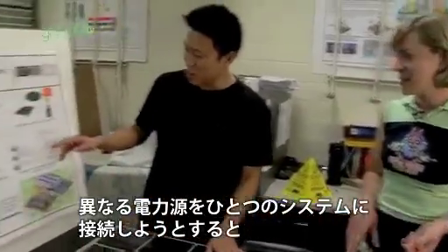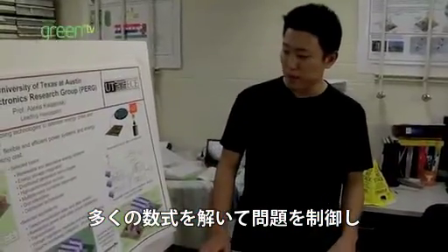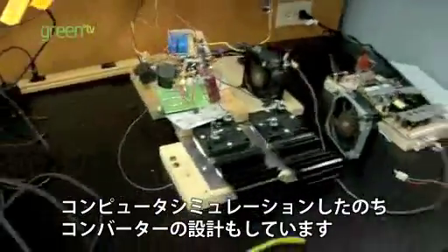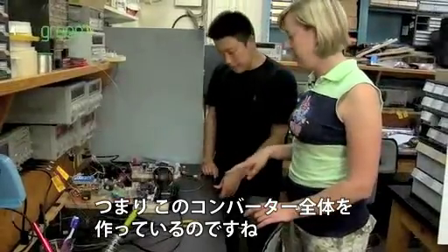When you are trying to connect different sources of energy into one system, we have control issues. We have to solve a lot of equations and we have to do computer simulations. And also after computer simulations, we make designs for converters. So you actually had to build this entire converter. Yes.